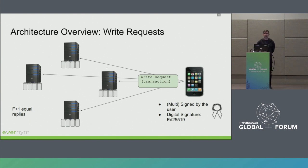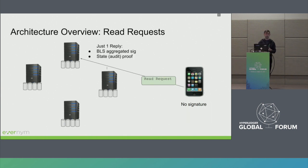Let's consider how write and read requests are processed. Any write request must be signed or multi-signed by the users using ED25519 digital signatures. The write request is sent to all nodes in the validator pool, and we expect F + 1 equal replies to confirm it was actually written. For read requests, it's sufficient to send to a single node only. The user can trust the result because of BLS aggregated signatures and state proofs. No signatures are required for reads — the ledger is public from the read request's point of view.